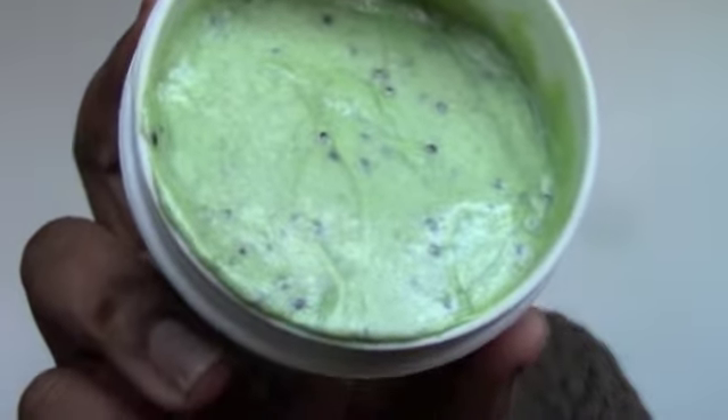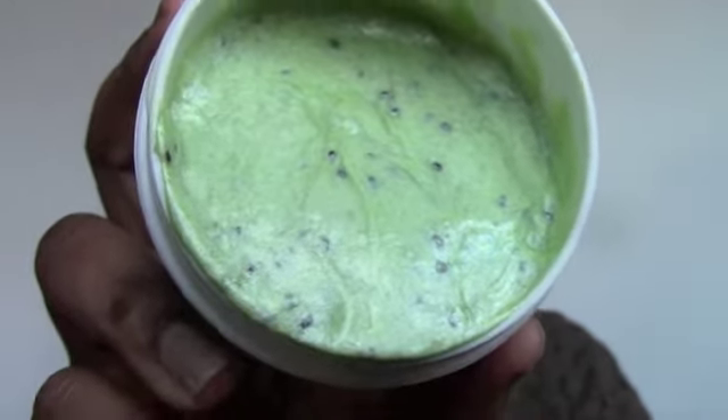This one actually smells even better than the strawberry one. It has little kiwi grains, but the majority of the product is really creamy — you can see it sliding out right there. I'll put a little bit on my hand so you can see. It almost feels like I'm putting lotion on my hand, and then you get a few kiwi grains — those are what's supposed to exfoliate your skin.